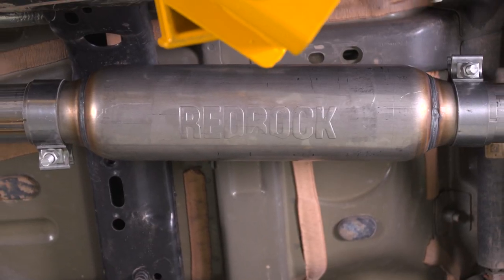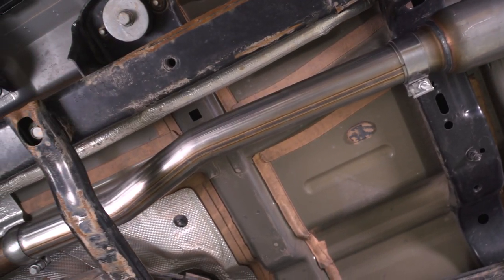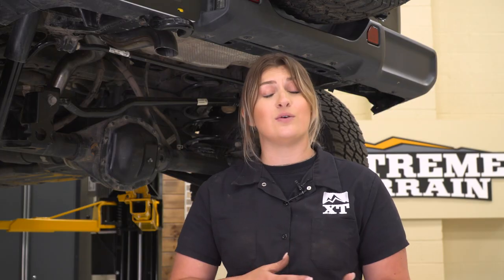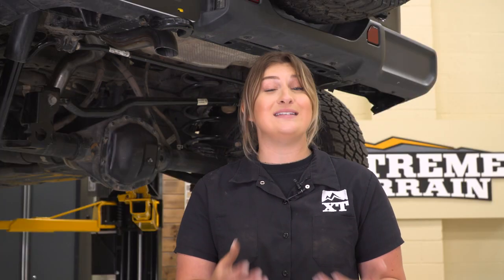This is also going to be made of a 409 stainless steel material. So if you are in search of a higher-quality material than your factory exhaust system or some other aluminized steel options out there, this is going to be a great choice. However, it's not going to be 304 stainless steel, so it is going to still keep it on a budget and last a very long time. As far as price point goes, this is affordable, coming in at roughly $300, making this one of the more affordable cat-backs for your JL.